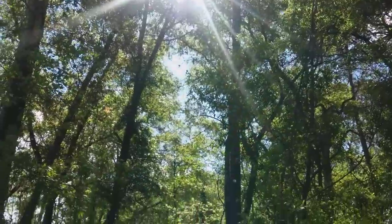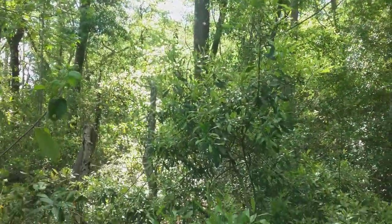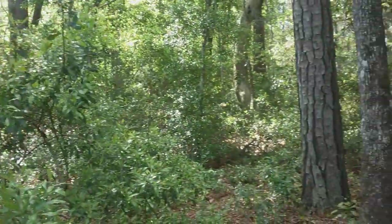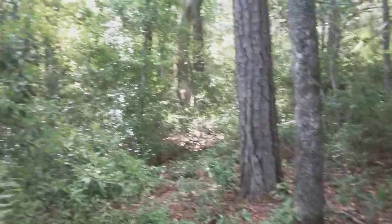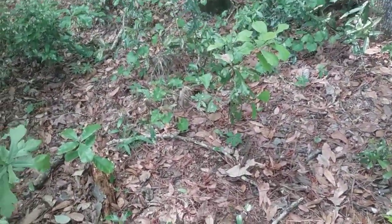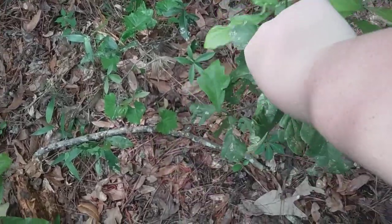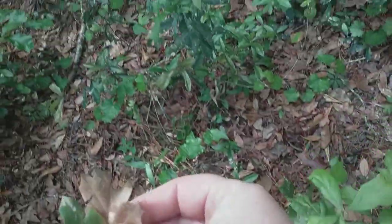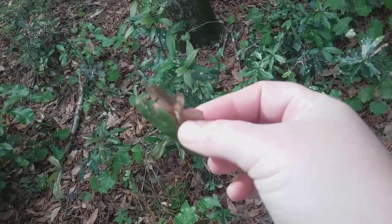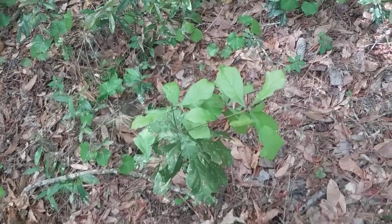As we come down into the understory, you can see there's a large density of smaller brush, including a lot of saplings down at the ground level for the trees up over our heads. This one in particular is a great example - this is an oak sapling, looks like probably southern red oak. It's only a couple of feet tall and very much down here on the forest floor.